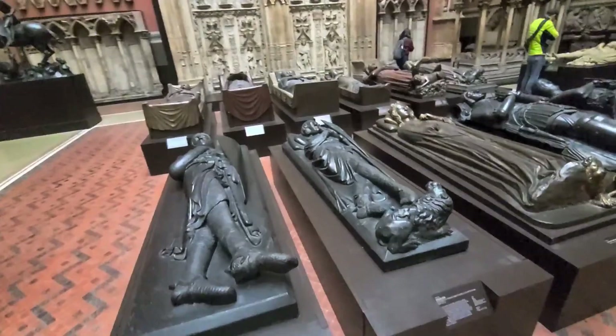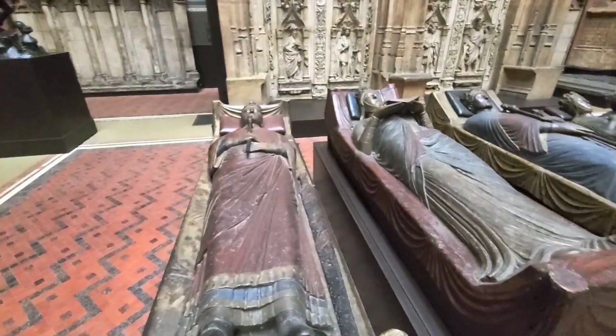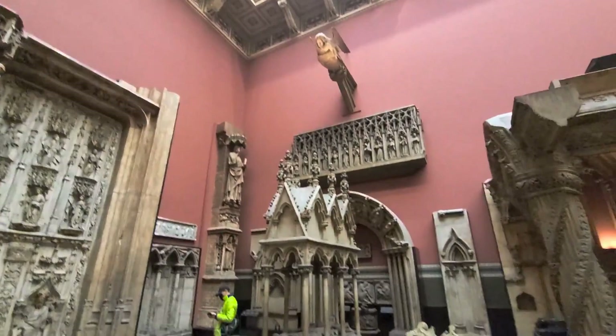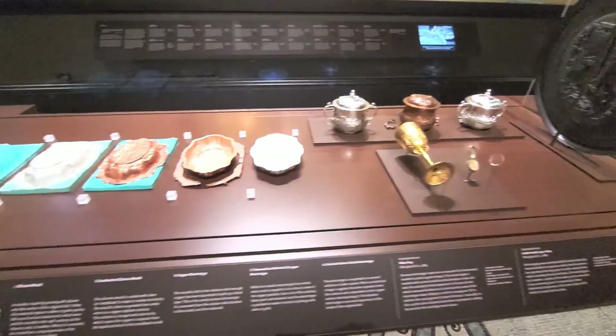If you've seen our recent video on Westminster Abbey, you'll recognize these immediately — they're the tombs of royalty, and I'll put a link to that video in the top right-hand corner. These are the casts of the main doors of Aux Cathedral in France. I'd love to know in the comments down below — have you seen any of these in their original places, and how long ago was it?